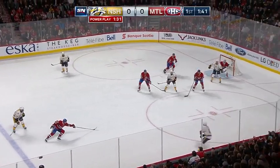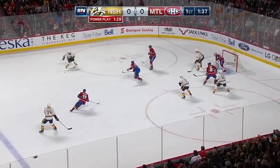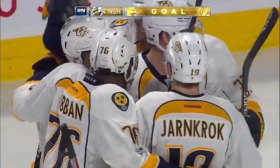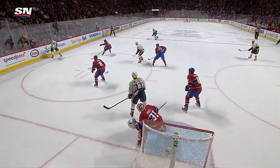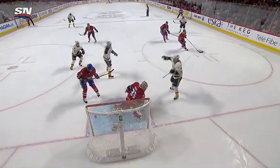Subban on the rolling puck will hand it off for Mike Fisher. Fisher back to Subban. Play it over to Ellis. Fire scores! Ryan Ellis with a rocket on the power play on the setup from Subban, and the Predators strike first — he just tees this up and rips it.